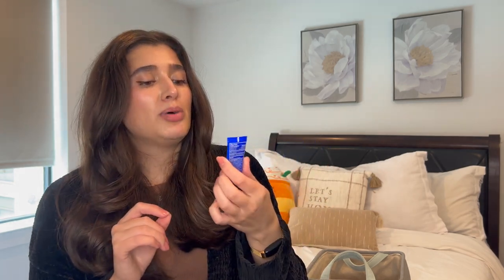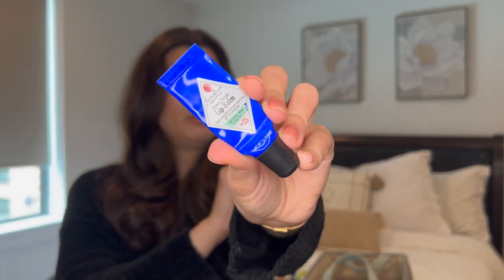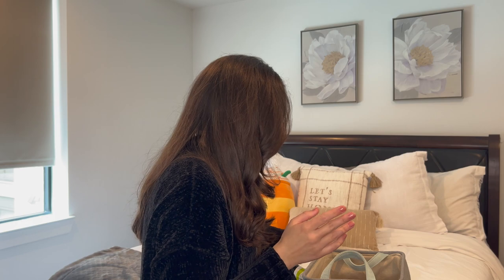I finished off a Jack Black Lip Balm in Natural Mint — this is my absolute favorite lip balm. I get it off Amazon but they also sell it at Ulta and Target. It's a little squeezy tube, which is my favorite application method. I am just absolutely obsessed with that one.